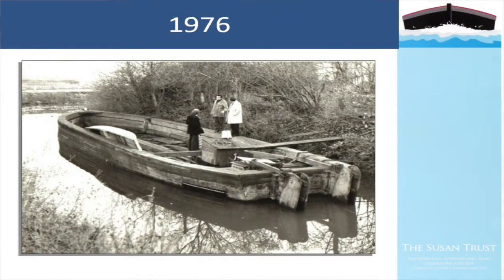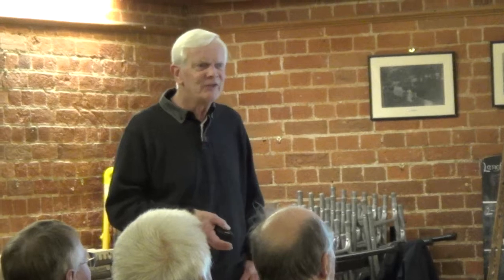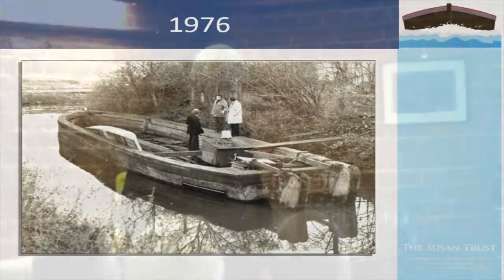This is Susan in 1976 when IWA took her over. I can't remember who gave me this slide but it suddenly turned up and I thought - that's actually me standing inside her. I remember visiting her with other people, other trustees and IWA committee members, looking at what we'd actually taken on and what we were going to do with her.